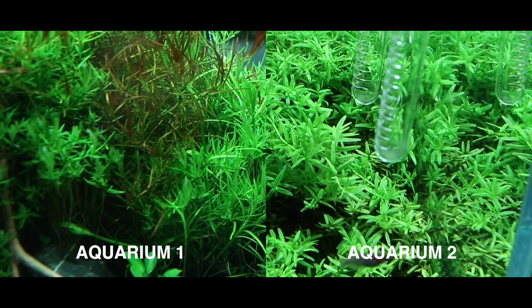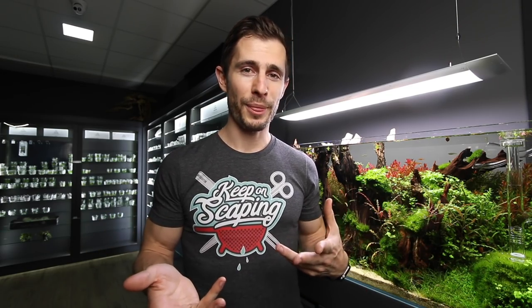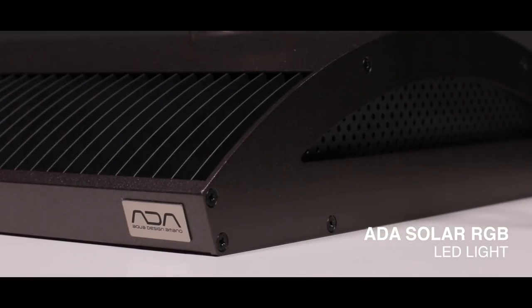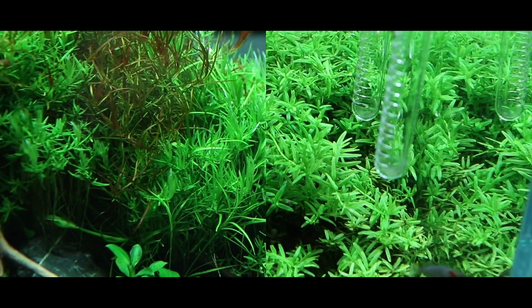My first idea was that it must be due to different lights, different water parameters, or different fertilizer. But then I realized all of the aquariums here at the Green Aqua gallery — those two that I'm comparing — are both running under the ADA Solar RGB light, two units on both aquariums. Both have the same water parameters, both are fertilized with the same fertilizer, so they basically have very identical stats. So how can it be that the plants look different?